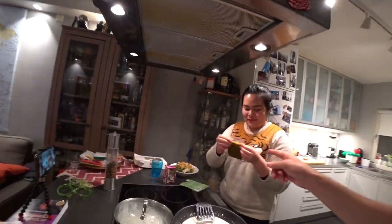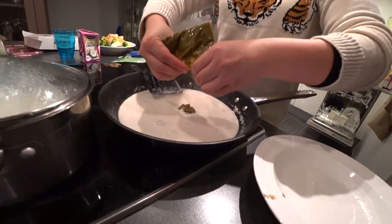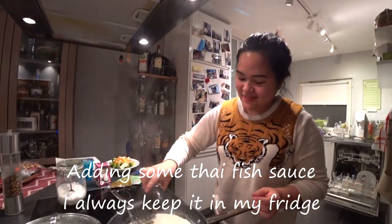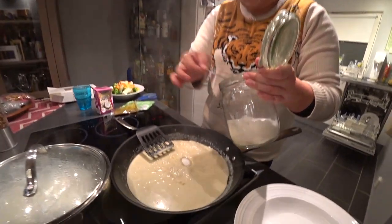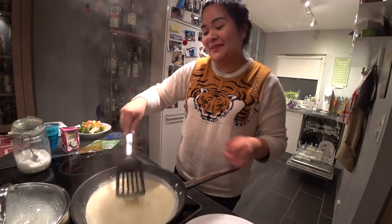So that's the spicy part? Yeah, it's spicy and all the herbs. You try first, whether you can handle the spiciness. Spicy for you already, right? I think it's spicy enough.